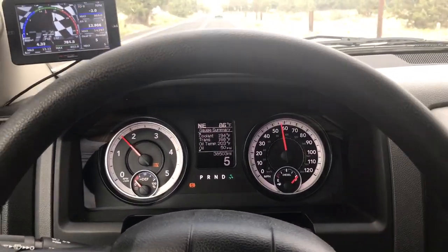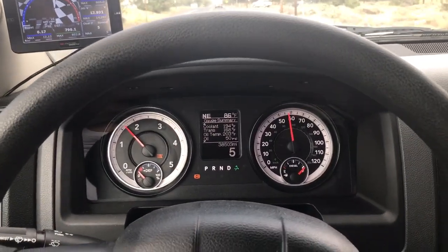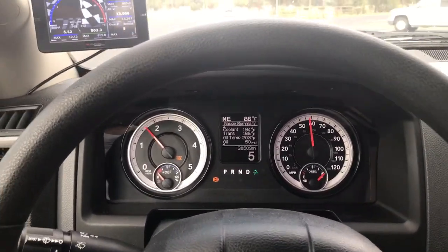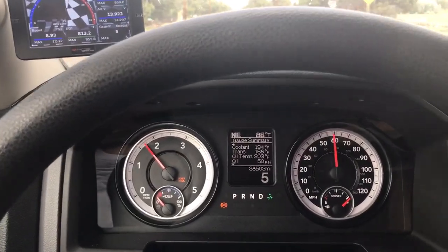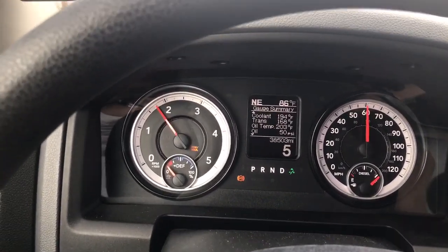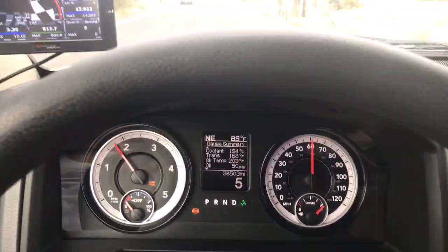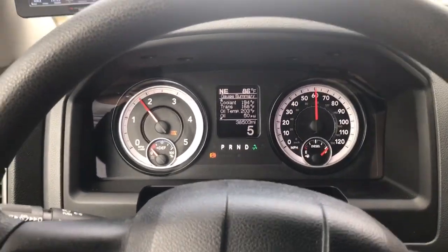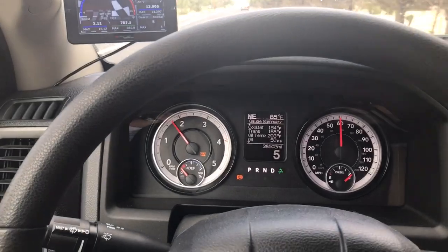So my recommendation — again just my opinion — lock it out in sixth, put it in fifth gear only, and you're gonna tow at 65 miles an hour. If you look at my stuff right here, if I go up to 60, I'm at 1800 RPM — I am in the sweet spot for the Cummins diesel engine's torque curve.